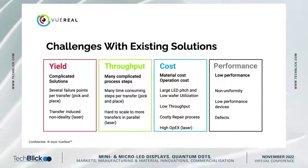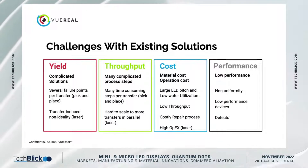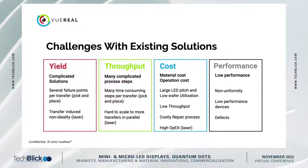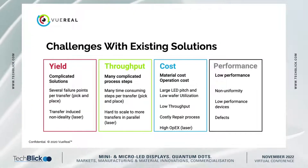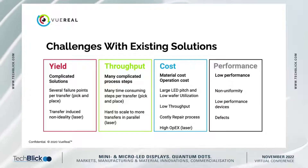In order for micro-LED displays to become cost-competitive and mainstream in the market, we need to address four major areas: yield, throughput, cost, and performance. These are mostly associated with the printing process and can be addressed by a proper printing solution.